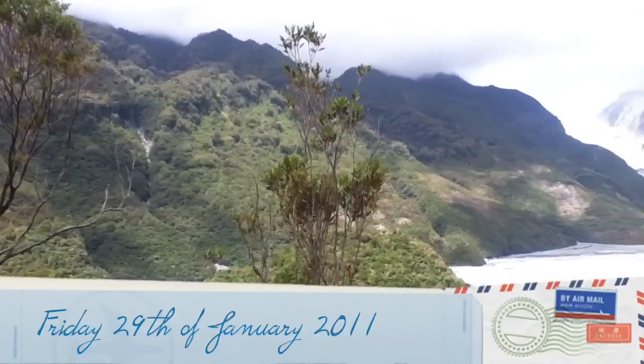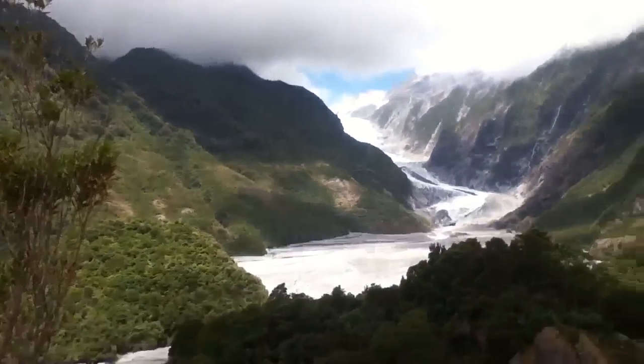The plan is to walk up this tomorrow. In front of me is the Franz Josef Glacier.